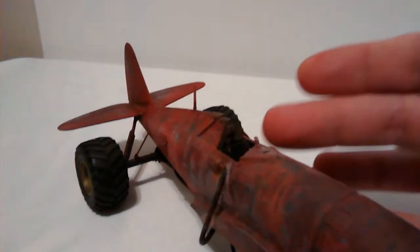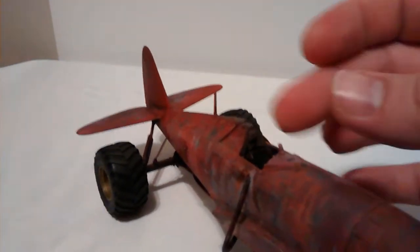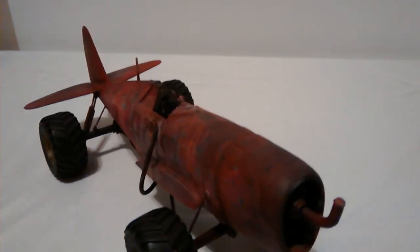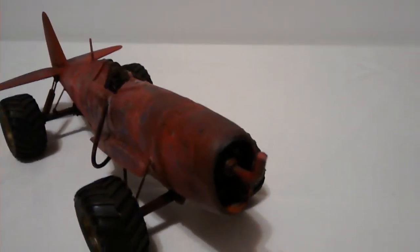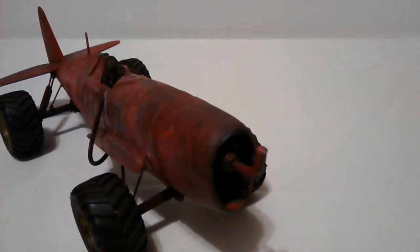I don't know if those fins back there add anything or not, we'll just see how it goes. For the canopy up here, I plan on doing pretty much what everybody else is doing — just using the front part and leaving the rest of it. It all looks pretty cool. Been doing some work with the gun up front, got the base color put on it.